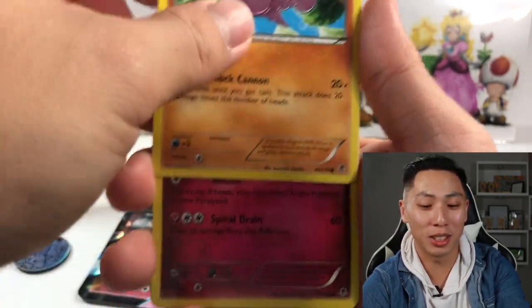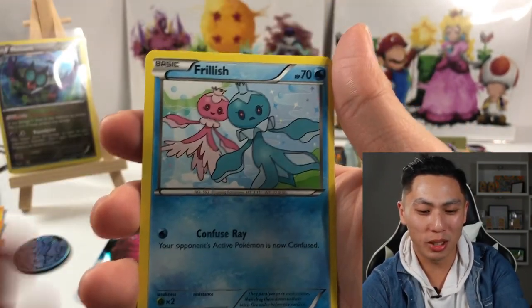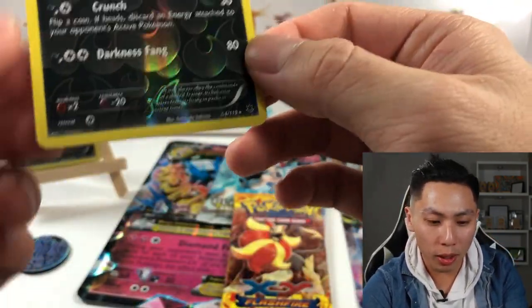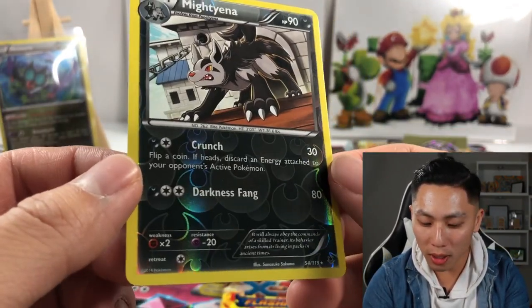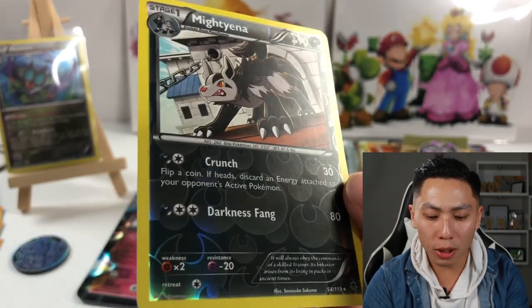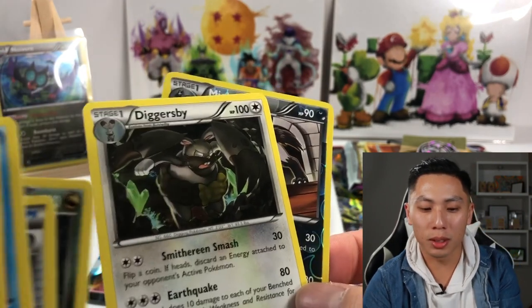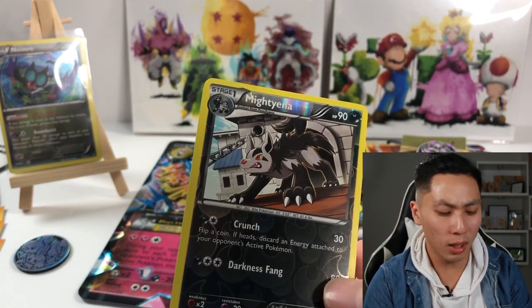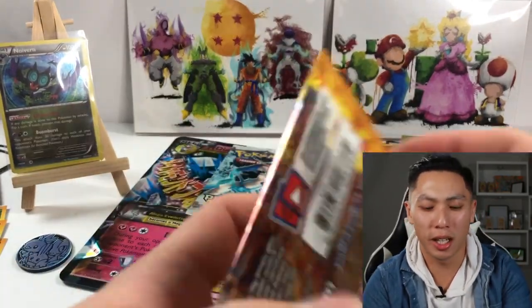Diggabursy — Sliggoo, Manatric, Croconaw. I'm such a bad swimmer — I have a crazy story but I don't want to tell y'all because this video is too long. Oh my, Diancie! Here we go — is that a holo? That is a rare! That looks like a reverse holo. Diggabursy was the rare — I did the card trick wrong. Hmm, that was weird.